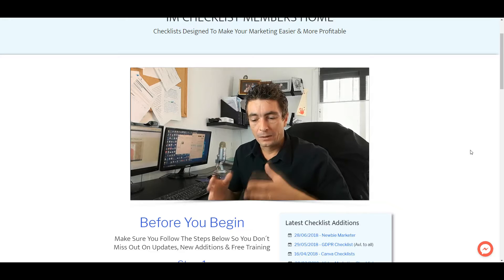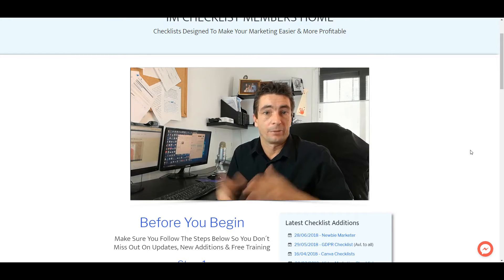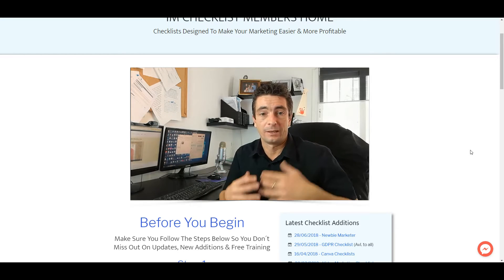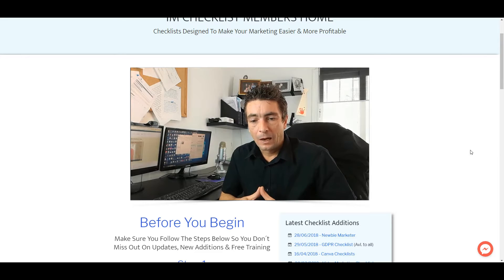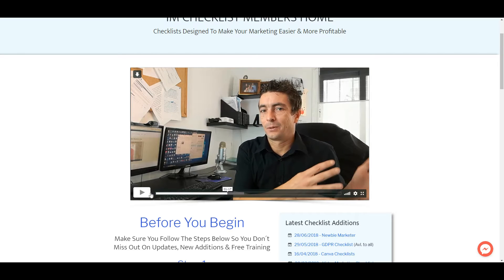By following these checklists, we've been able to generate millions of dollars online in our business and help hundreds of students. These checklists have been used by our students in the past and they work. The main reason I created them was that if you leave out any of these little but important steps, it can cost you.